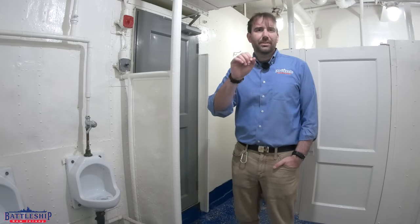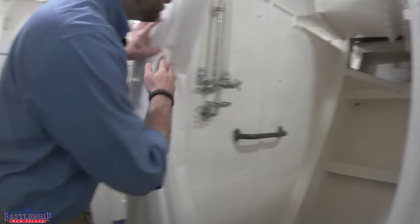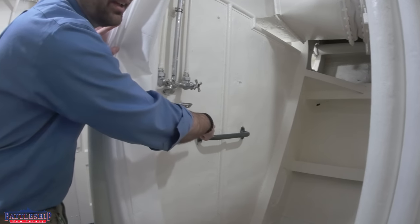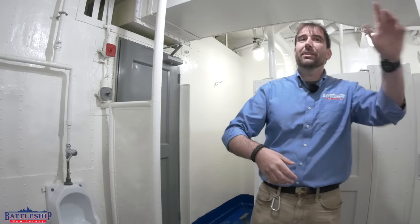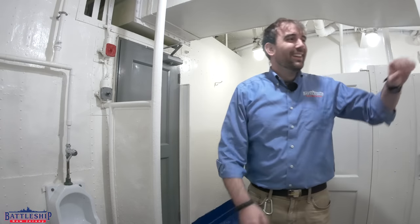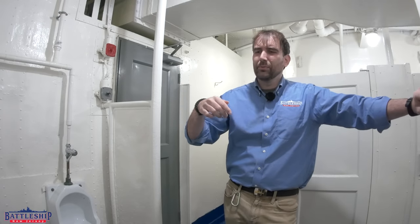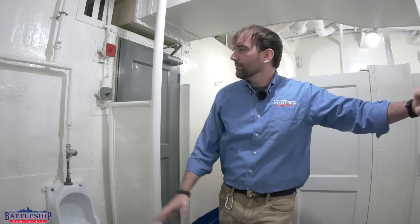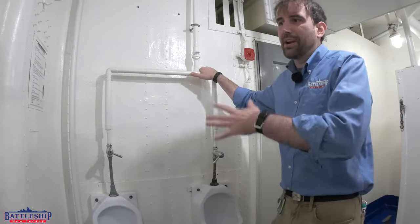Not really related to this video, but just a final cool feature in here — check out the shower. That's right under the shower, and that's certainly not for hanging your towel on. That's a grab bar for if the ship is rocking and rolling too much; you're in the shower, you can hang on with one hand and soap up with the other. There isn't a handle here like there is on the Kidd — check out the video linked in the description — but you do have the pipes here that you can hold on to if the ship is rocking too much.